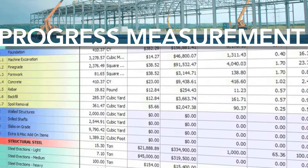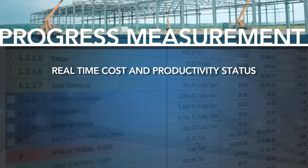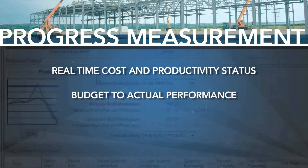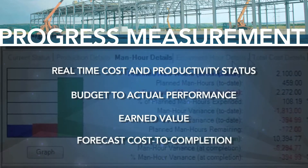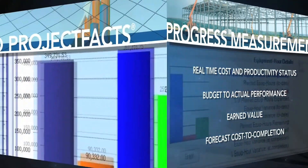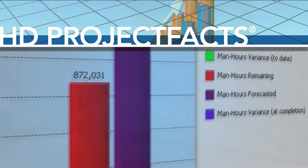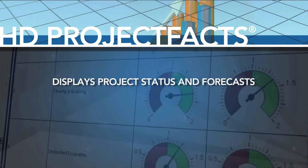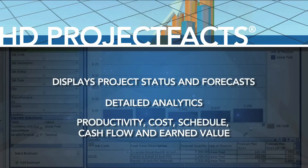Putting the budget into action, HD progress measurement displays real-time cost and productivity status including budget to actual performance, earned value, and forecast cost to completion on a daily basis. HD project facts drives powerful web-based dashboards to display project status and forecasts, providing detailed analytics of productivity, cost, schedule, cash flow, and earned value across every project.